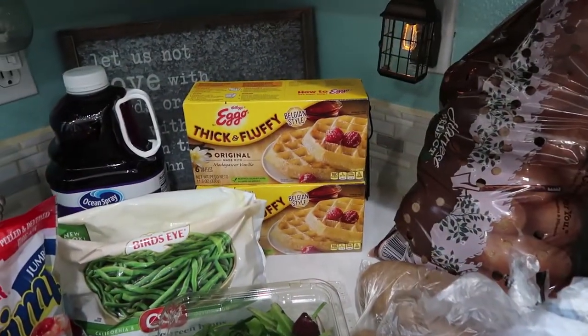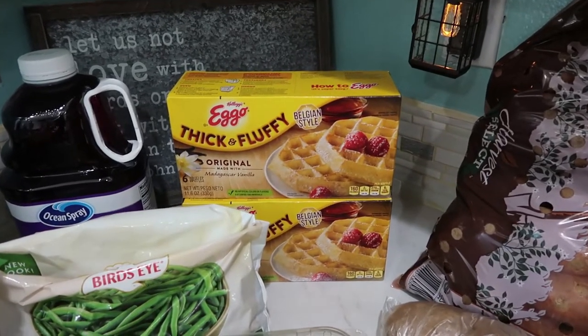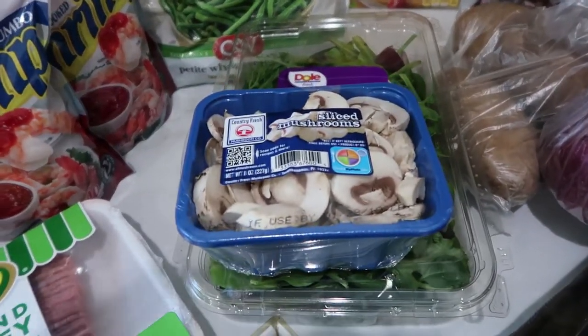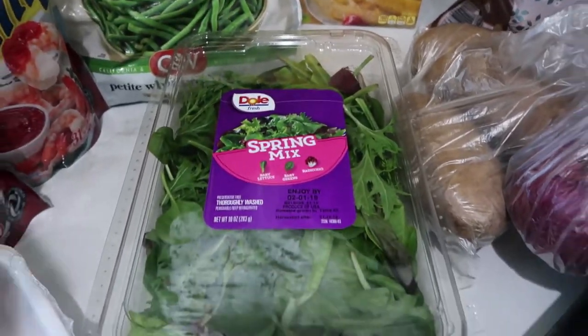Over here I got waffles — these are my family's favorite frozen waffle. They're actually pretty good; I'm not a waffle person but these are pretty good. Then I got some mushrooms and some spring mix.